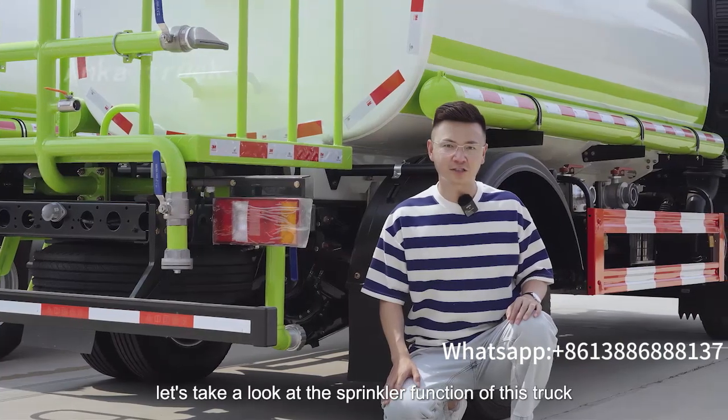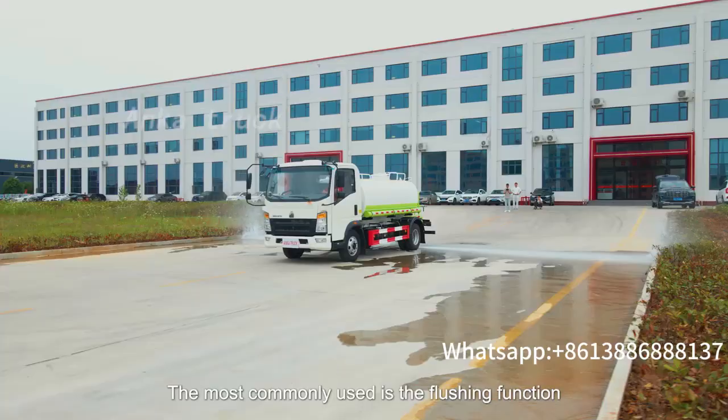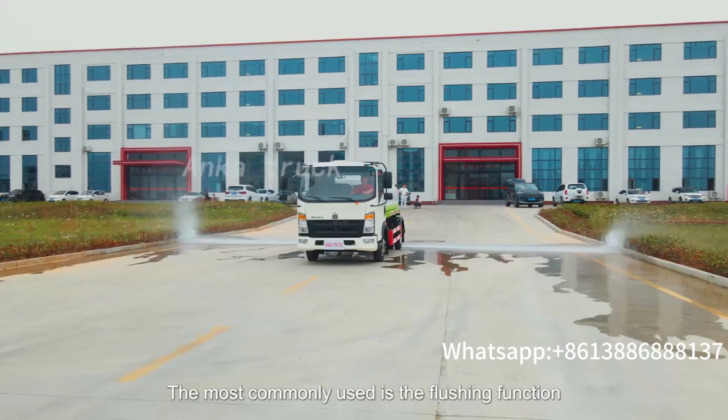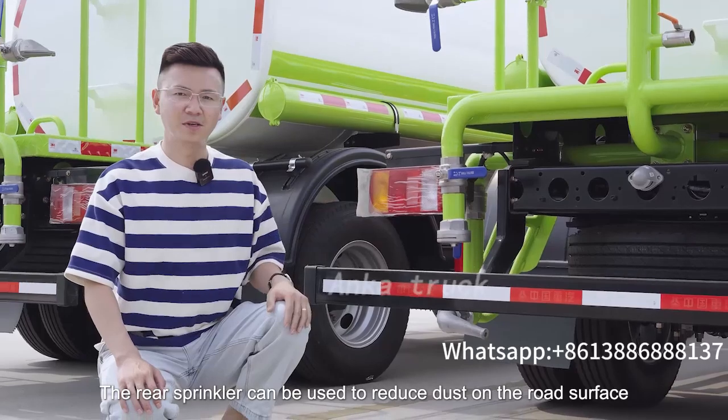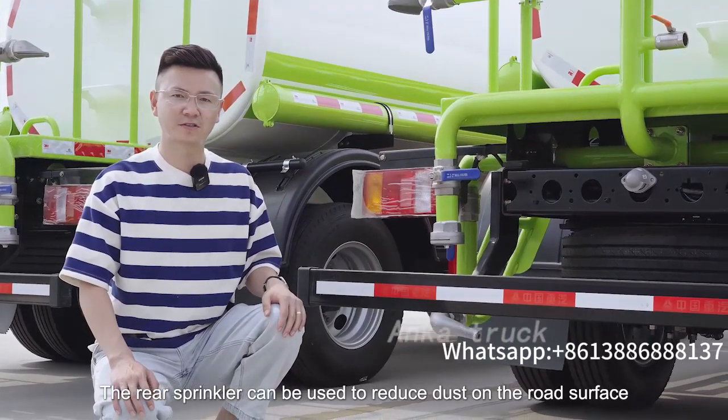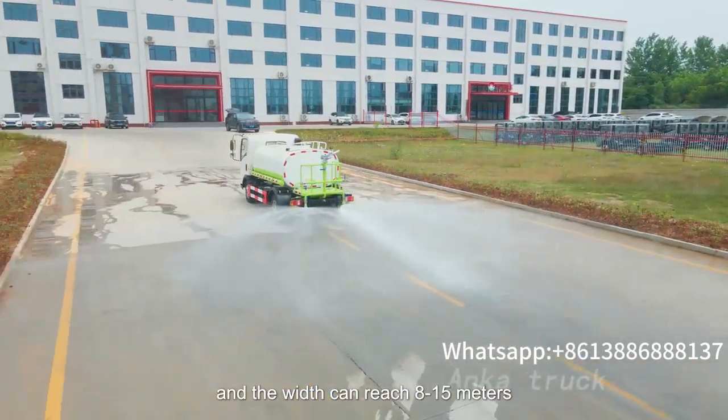Let's take a look at the sprinkler function of this truck. The most commonly used is the flushing function, which can reach a width of more than 14 meters. The rear sprinkler can be used to reduce dust on the road surface, and the width can reach 8 to 15 meters.